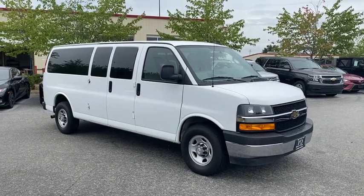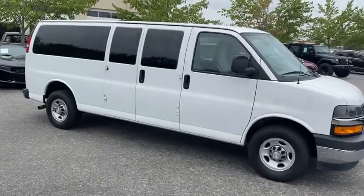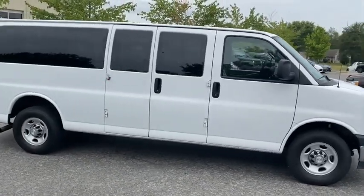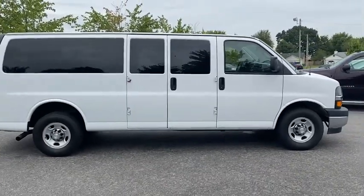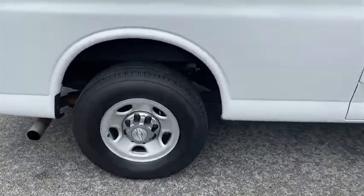You're gonna love the 2018 Chevrolet Express 3500. This vehicle is an outstanding buy with fewer than 35,000 miles on the odometer. Now is the perfect time to start a fresh new chapter in your traveling life.